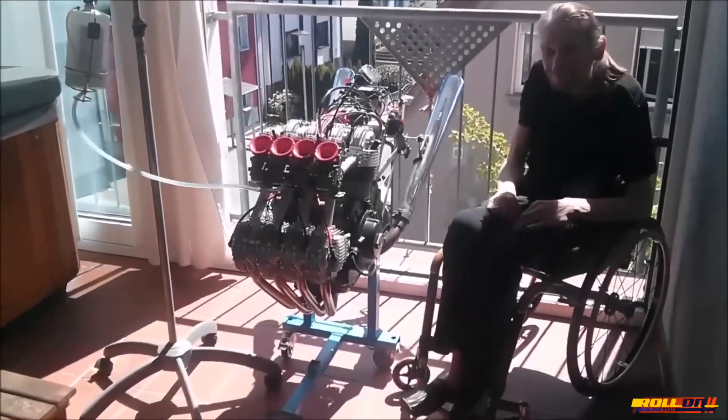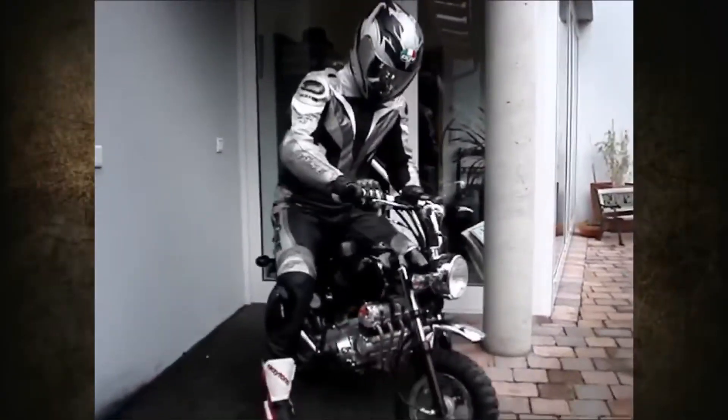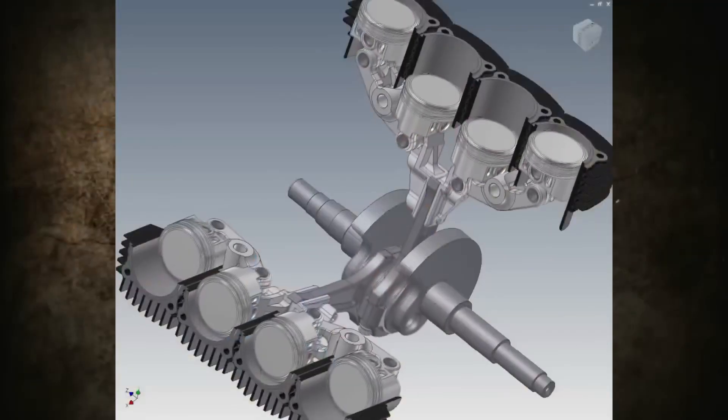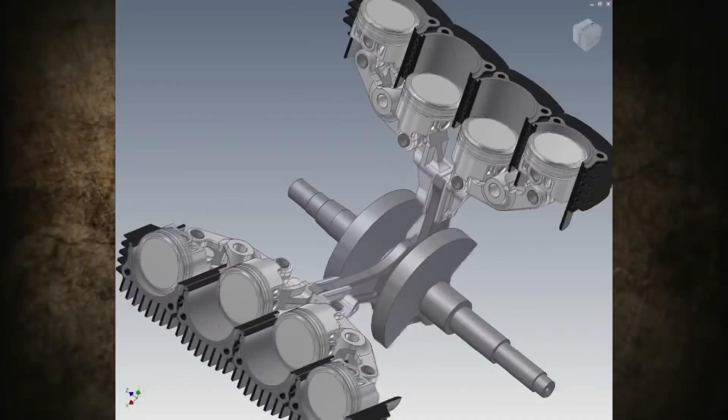Greetings, dear viewers. The engine of the motorcycle, or rather the two motorcycles that will be discussed in this segment, is unique because each connecting rod has four pistons.